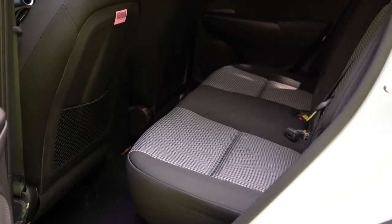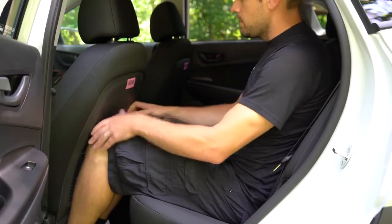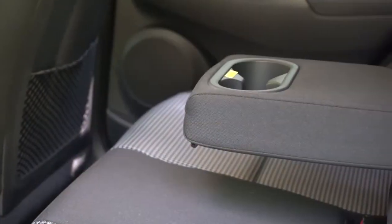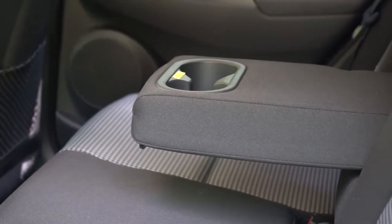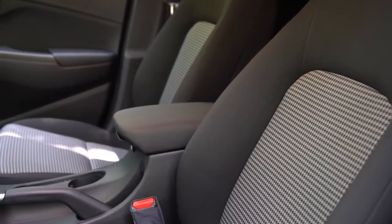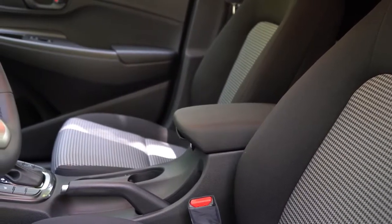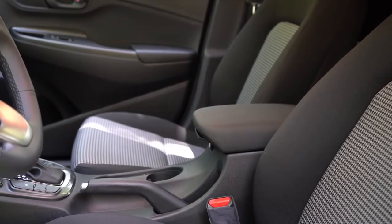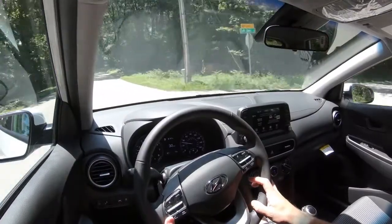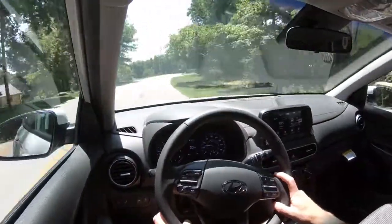Rear legroom comes in at 34.6 inches — I'm an even six feet tall and this is how much space I have back there. Rear seats recline, which is a nice little feature for added comfort. There's a rear center armrest with cup holders as well. Overall the rear seats were plenty comfortable. Up front, manually adjustable cloth seating comes with the SE and SEL. Heated front seats come with the SEL and up. The Limited adds leather seating surfaces. The Night Edition has a black cloth finish. Seats were quite comfy — even comfier than some luxury automakers I've tested recently.